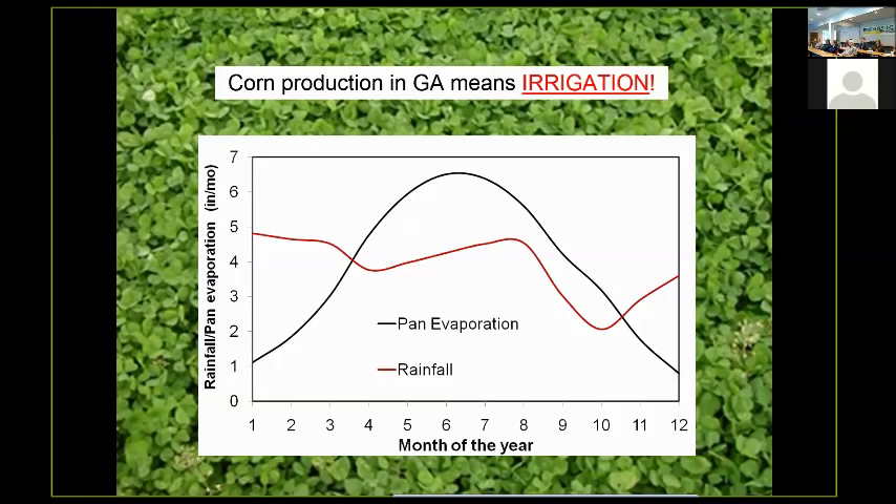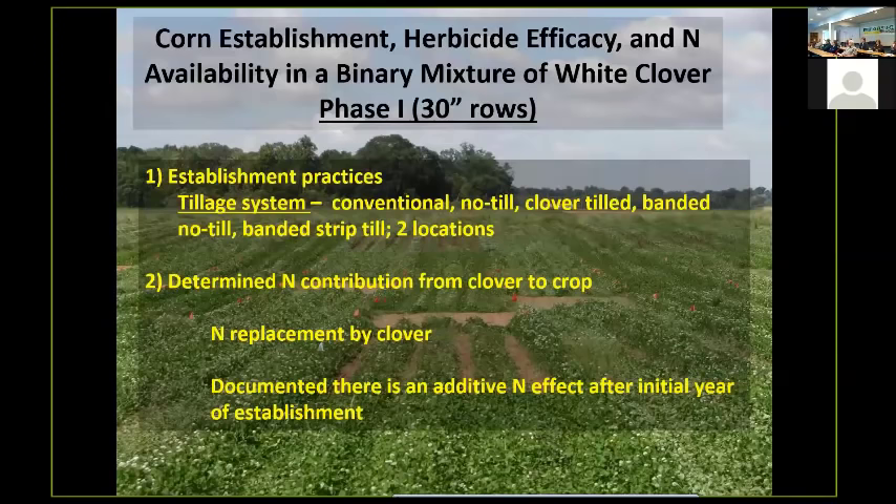Everything we do is using irrigation. In South Georgia there's a running joke that we're always three days away from a drought — they have sandy soils down there and not a whole lot of water holding capacity. So the first phase of the study I want to talk about is some work we've done with corn establishment.